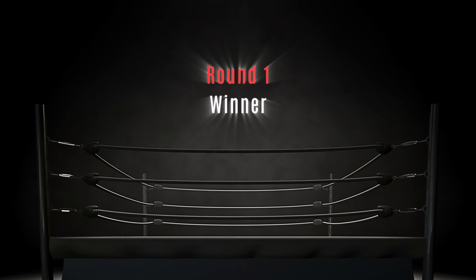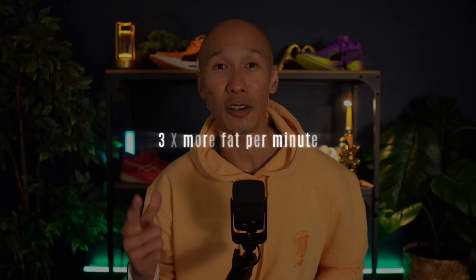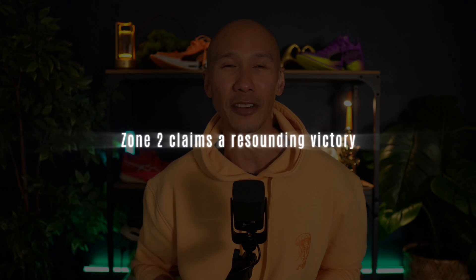The winner is zone 2. By burning 5 calories versus only 1.5 calories of pure fat per minute, zone 2 delivers a decisive blow — burning 3 times more fat per minute compared to zone 5. Despite zone 5's higher total calorie burn, when it comes to pure fat burning per minute, zone 2 claims a resounding victory. But don't tune out yet — zone 5 will definitely be back with a vengeance in the coming rounds.